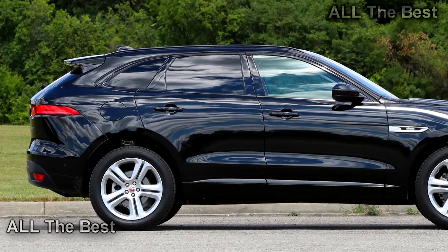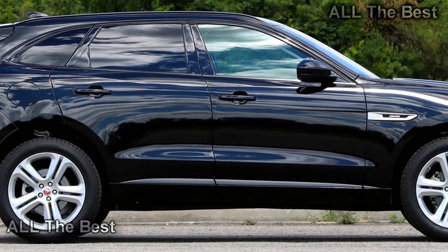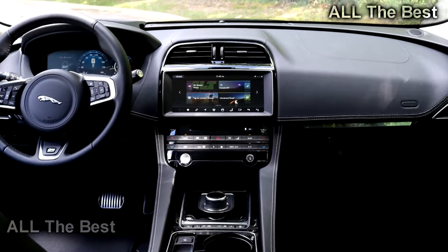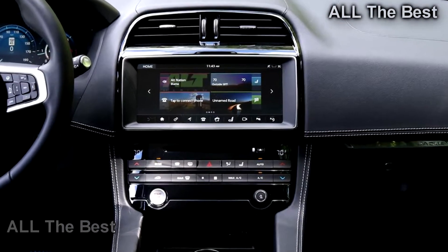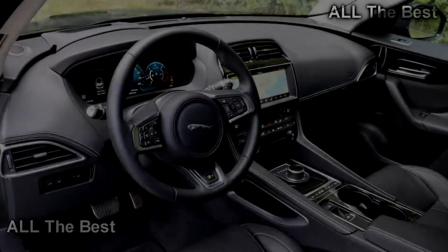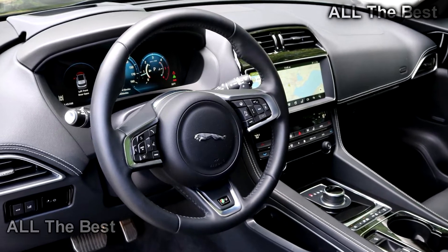The F-Pace diesel is rated for up to 33 miles per gallon on the highway, and I routinely saw 31–32 MPG on the trip computer without even trying to hypermile. That's pretty good, especially when you consider that the next thriftiest 2018 F-Pace, the 25T that uses a 2.0-liter turbo-4 gasoline engine, is rated for 27 MPG highway.